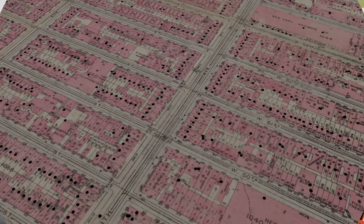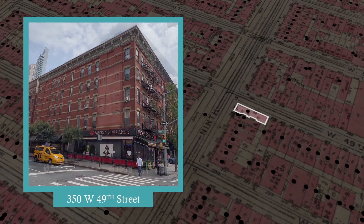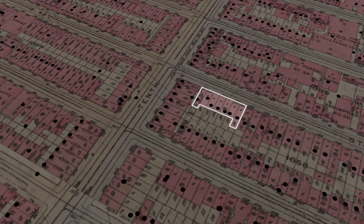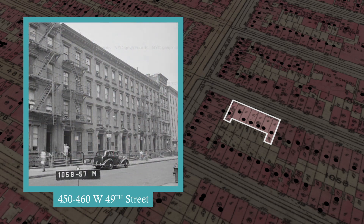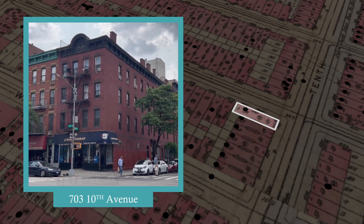So back I went to West 49th Street, but this time in 1940. As I made my way down the street, I saw some familiar places. Fire escapes, cornice work, and window frames helped identify structures. And while the signs and shops might have changed, a good deal of the architecture from that period still remains.